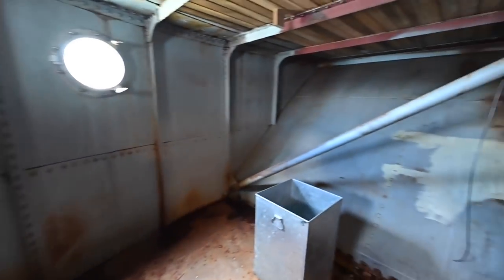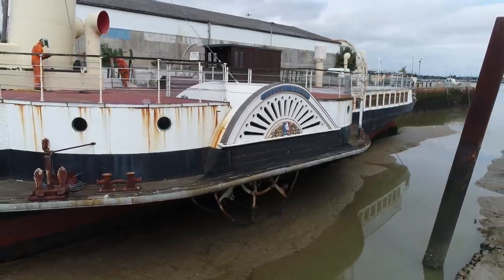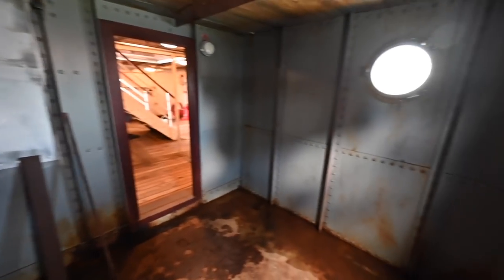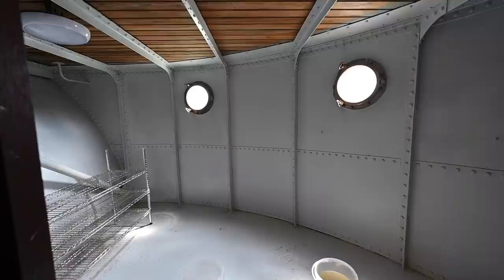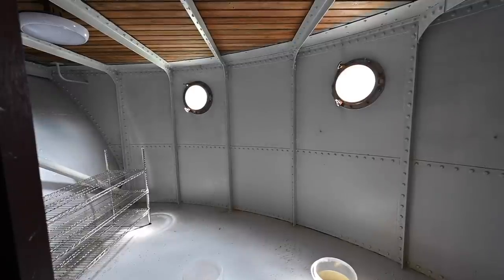This is one of the paddle boxes. There's a paddle box on each side of the ship, with areas front and back of the paddle itself. The spaces were used for toilets, storage, and offices variously through the years — ladies', crew's, and men's toilets. Here's the forward end of that same paddle box — this one's been painted up. You'll notice the decking above is all brand new, from heritage lottery funding and possibly some EU funding as well.